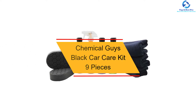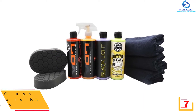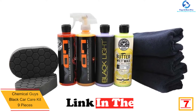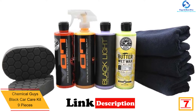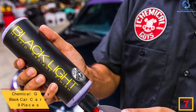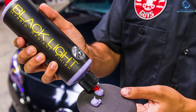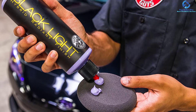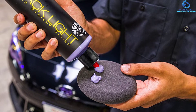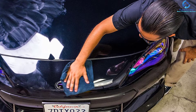At number seven, we have the Chemical Guys Black Car Care Kit, nine pieces. For folks that have black and dark-colored cars, this car wash kit is a great buy. The products are meant for maintaining the paintwork to give an awesome look for your black car. The kit comes with quality premium microfiber towels that allow for elementary cleaning, as well as other products like a glaze, soap, and wax to simplify maintaining the dark or black texture. The units are safe and non-toxic.